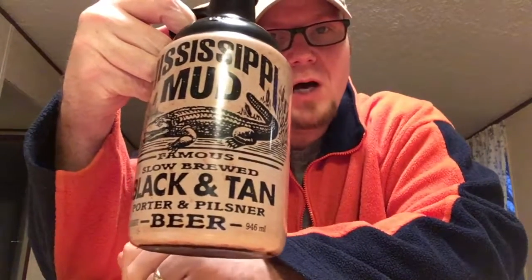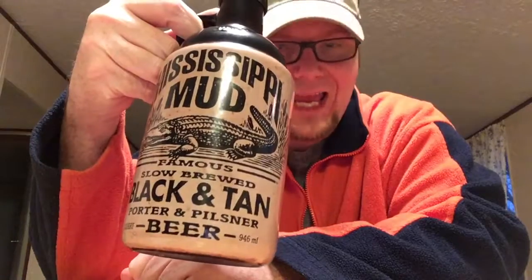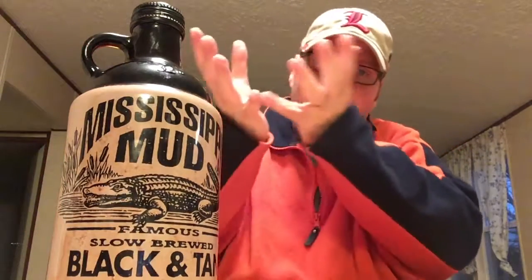Hey guys, Joe Sticks, Kentucky Swagger. Today we're going to be checking out Mississippi Mud black and tan. This just popped up and reared its head at one of our local liquor stores, so I went ahead and got it to check it out.